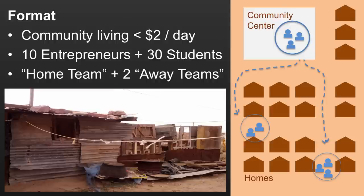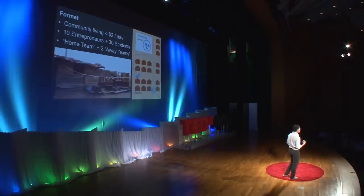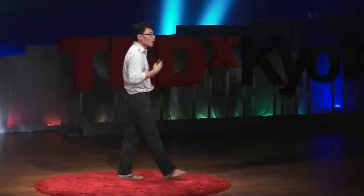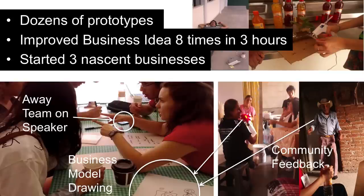We tried a very interesting approach to iterating the business model. Instead of doing the normal MBA thing — sitting down, creating a business model, doing Excel models, and spending months obsessing about it — we said we will make a business model, but we're going to test it in 20 minutes. As soon as the business model was drawn, the team in the community center would call on their cell phones two teams out in the community, asking them to find the people represented in the business model and interview them to see if that business model made sense.